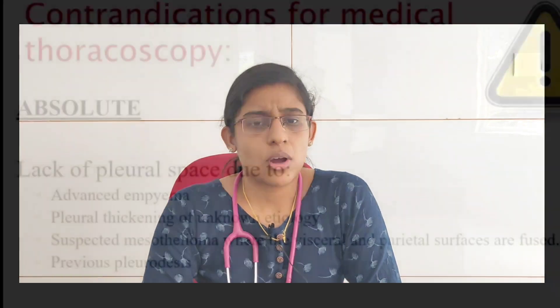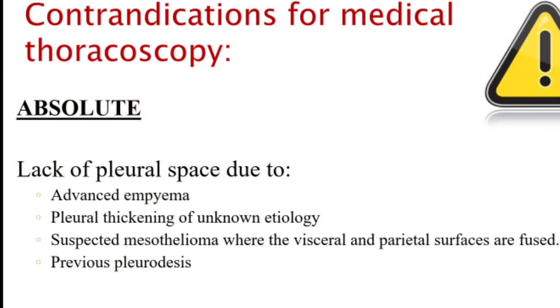The absolute contraindications for medical thoracoscopy include lack of pleural space, such as in advanced empyema, pleural thickening of unknown etiology, suspected mesothelioma where the visceral and parietal surfaces are fused, and previous pleurodesis.